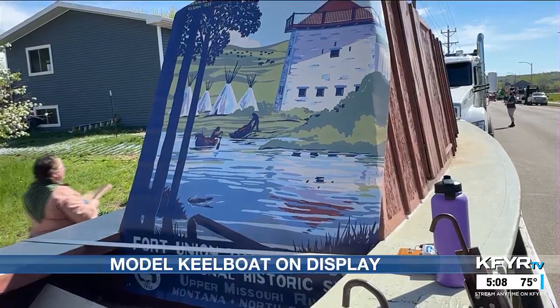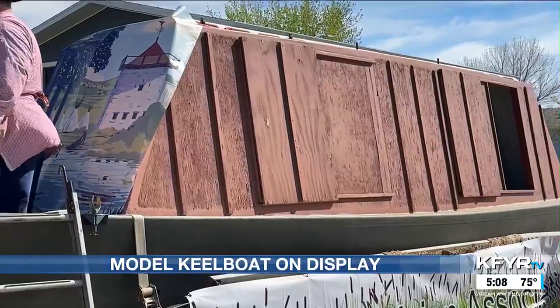Halverson says they wanted to present the keel boat to raise awareness of the Fort Union Trading Post, which is near Trenton.